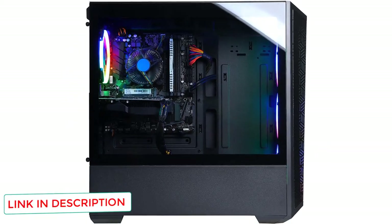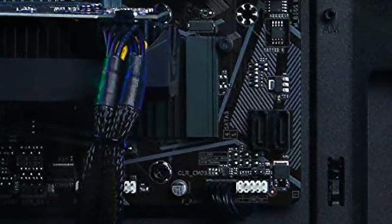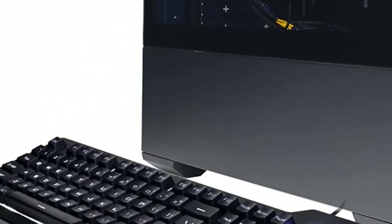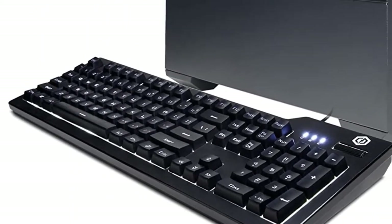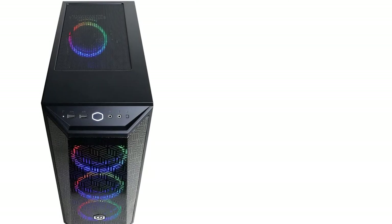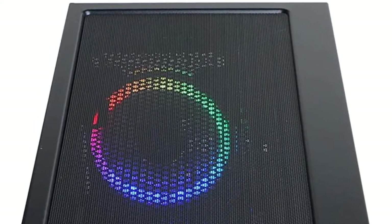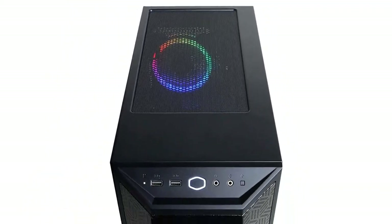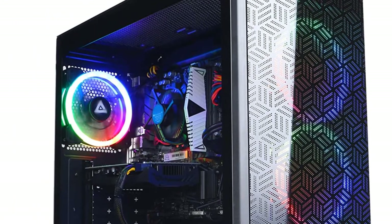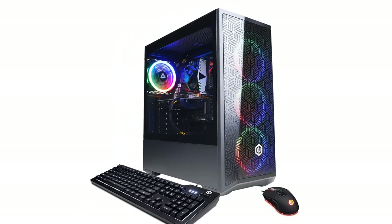In terms of VR, CyberPowerPC tested its device to make sure its specifications met those for HTC's Vive, in addition to Facebook's Oculus Rift. It has a black tempered glass case with RGB LEDs. This machine is equipped with a Gigabyte B560DS3H AC motherboard with 8GB of RAM, 6-core Intel i5-11400F CPU, and an NVIDIA GeForce RTX 2060 GPU with 6GB of video memory. The system also has 6 USB 3.1 ports and USB 2.0 ports.